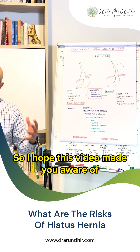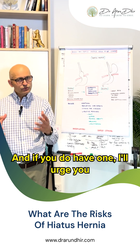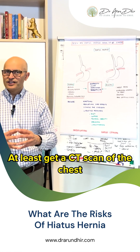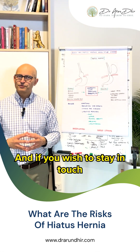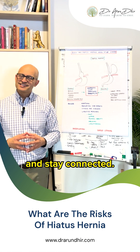I hope this video made you aware of the risks associated with hiatus hernias. If you do have one, I urge you to get it investigated — at least get a CT scan of the chest and an endoscopy, which can be arranged through your local medical practitioners. And if you wish to stay in touch with me, do subscribe to my channel and stay connected.